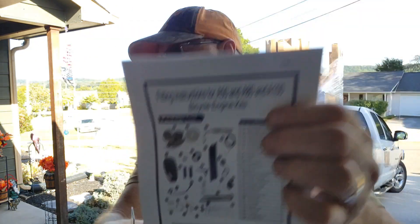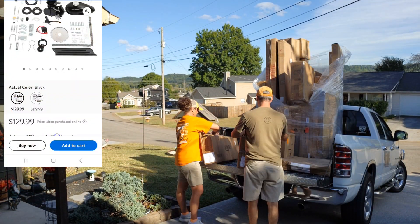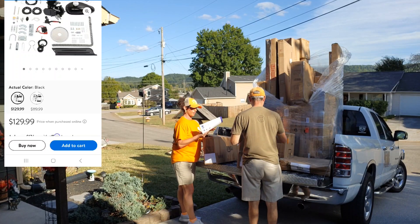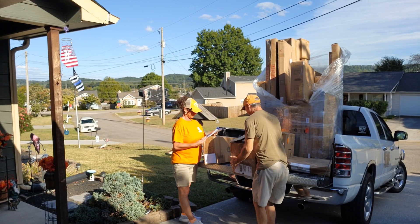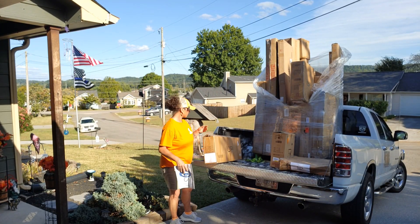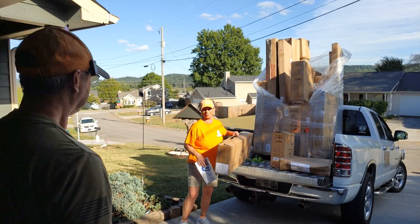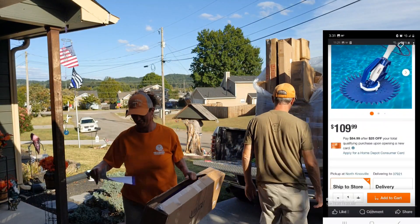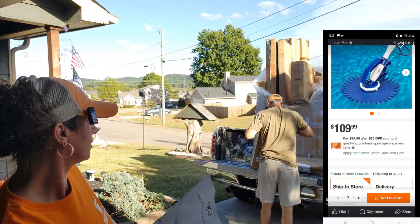Bicycle engine kit — your motor, your gas tank, everything you need to put a motor on a bicycle. That'll sell pretty quick. This is a full vacuum — it's pretty heavy, must be a pretty good size engine. That's pretty cool, that'll make you go fast!